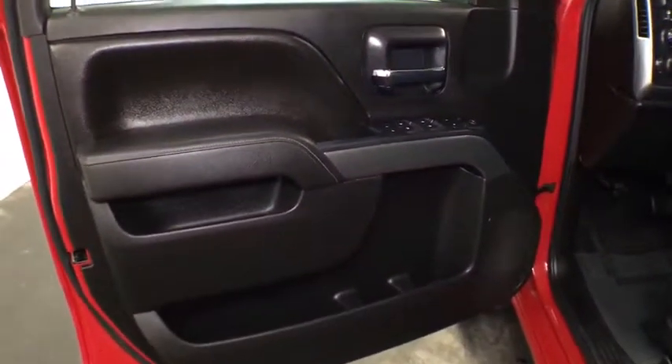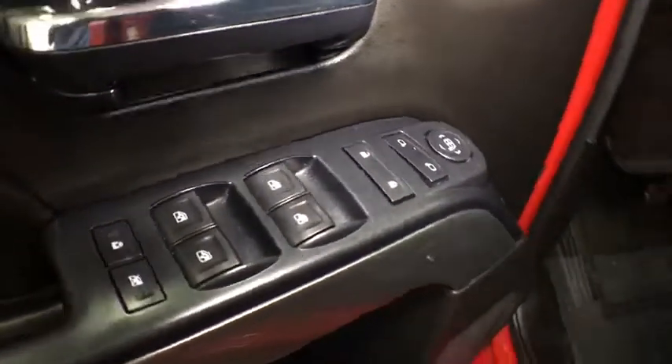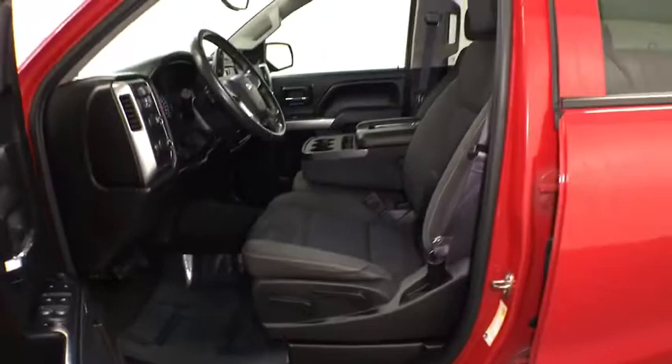Cruise control, front floor mats, ABS four-wheel, four-wheel disc brakes, AM-FM stereo radio, CD player, MP3 player, passenger airbag, power door locks, electronic stability control.